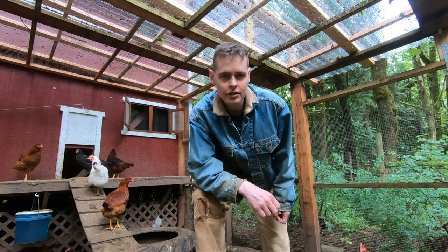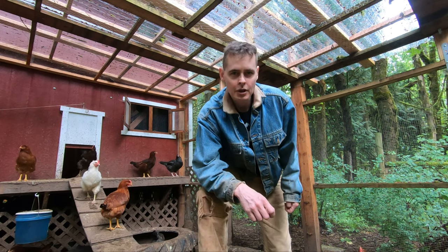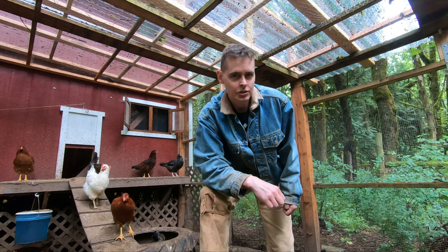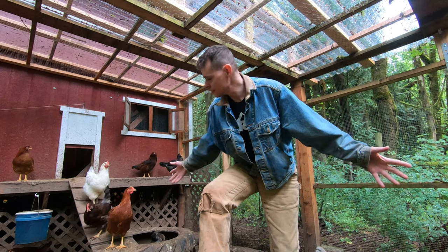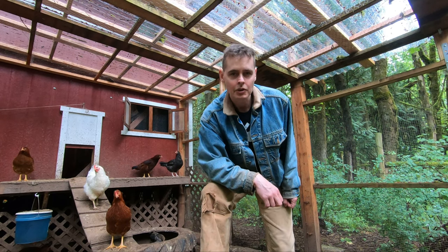It's kind of a drizzly day here on Ivy Acres Homestead. I thought I'd give you an update on our chicken run roof. We've had a couple of gully washers since I put it up, and I'm happy to say the chickens are high and dry. It seems to be working really well.